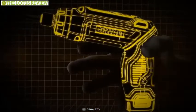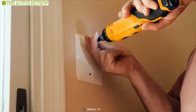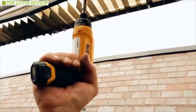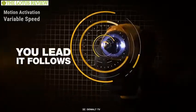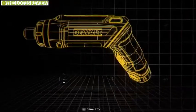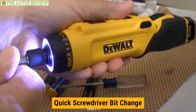The versatile DeWalt 8V Max Cordless Screwdriver combines two tools you always need around the home: a cordless screwdriver and a rechargeable flashlight. Powered by an 8V max battery with an RPM of 480, it provides the convenience of cordless power and allows for longer runtime while charging in merely one hour. It also features motion activation, variable speed, and reversing control for precise fastening control. Its adjustable two-position handle allows for operation in either inline or pistol grip. The quarter-inch hex allows for quick screwdriver bit change and holds one-bit tips.